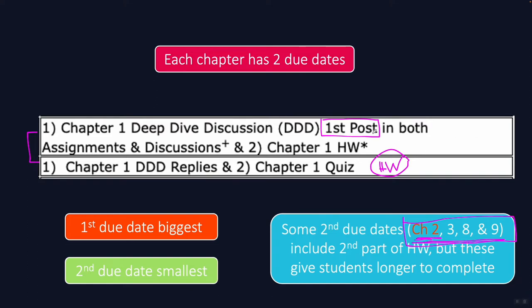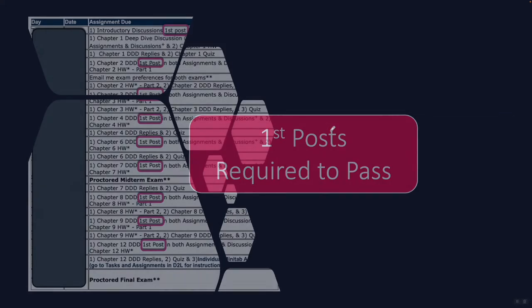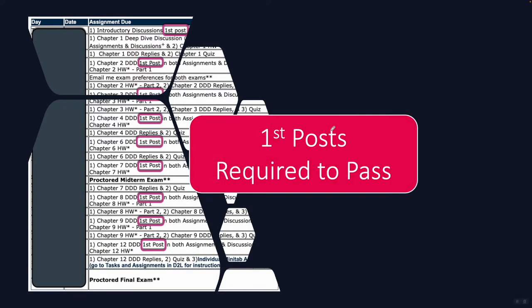Because these two due dates are so important — and especially the first of the two — I want to break down my recommendations to optimize your time during that first due date. It should also be noted that the first Deep Dive Discussion post is always on that first due date, and these first posts are required to pass the course, making the first due date in each chapter even more important.